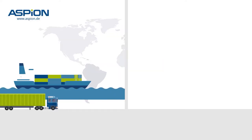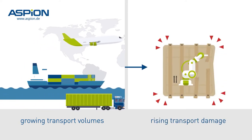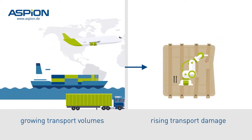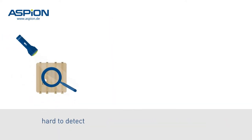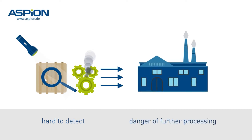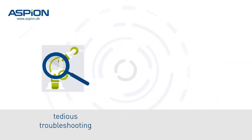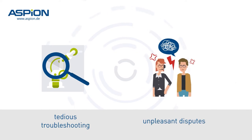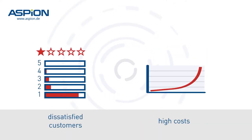Worldwide transport activity continues to grow rapidly, and with that the risk of transport damage also rises. Often hidden damages are hard to detect. What happens if those damaged parts are further processed? The results: tedious troubleshooting, unpleasant disputes, dissatisfied customers, and high costs.